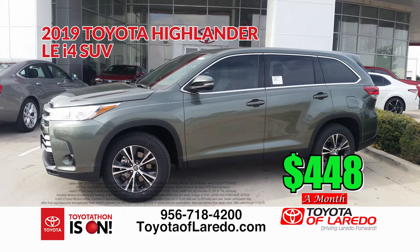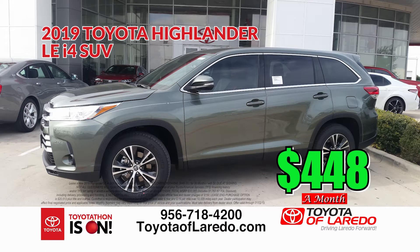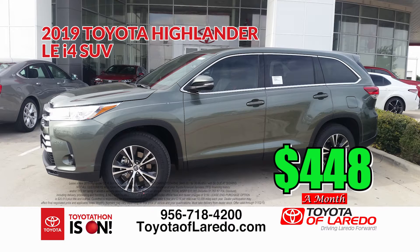Moving to the Highlander — a three-row family vehicle, perfect for vacations and big families. We have it in four-cylinder and six-cylinder. You can lease a 2019 Highlander LE model for only $4.48 a month — that's a 2019, not an '18 — with no money down whatsoever.